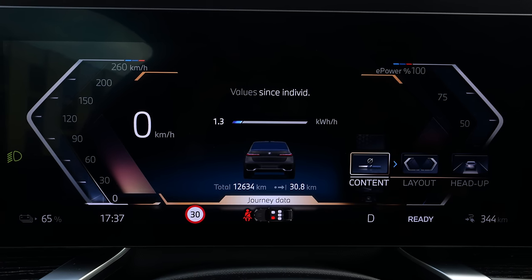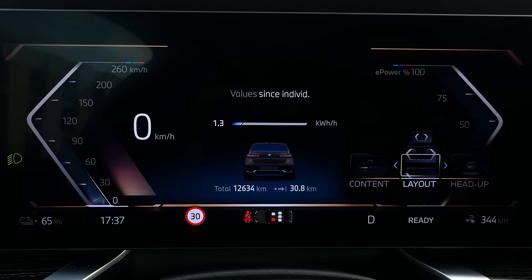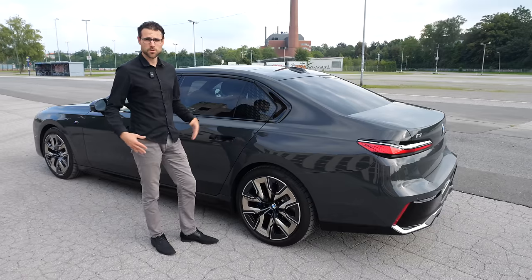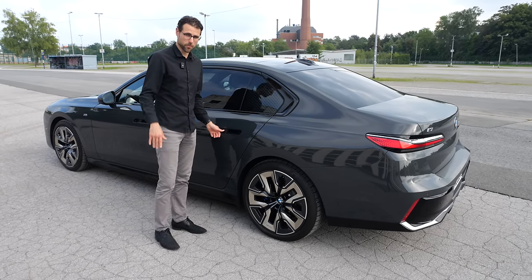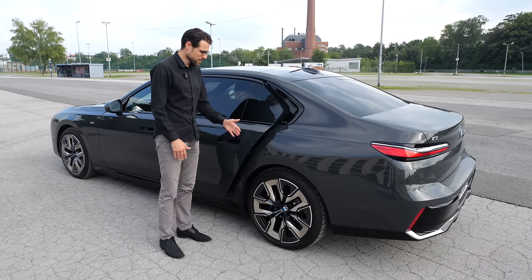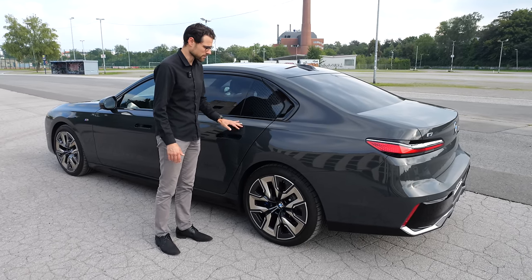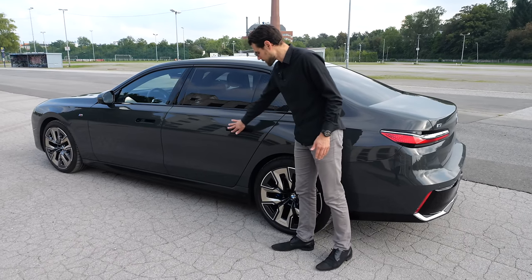The digital instruments let you switch the content in the middle part or change the whole layout. You also get a head-up display showing the driver assistance systems view. Moving towards the rear seats, the automatic door option also works here — it doesn't open if you're just standing next to it; it really uses a sensor, so it won't hit a pole if triggered unintentionally. It opens fully when the path is clear.